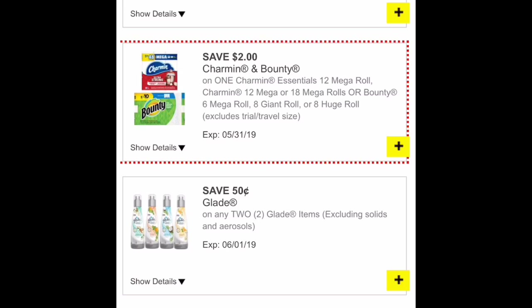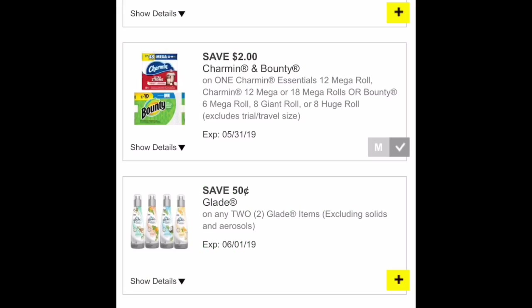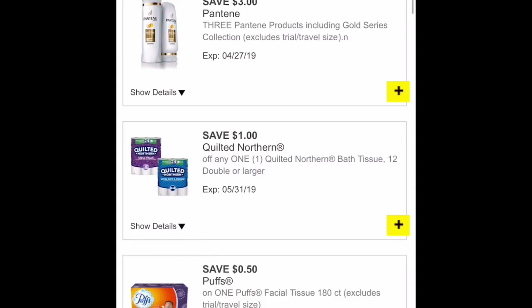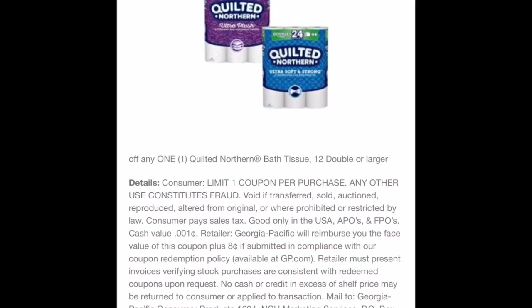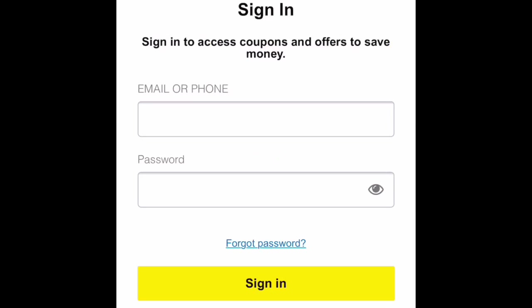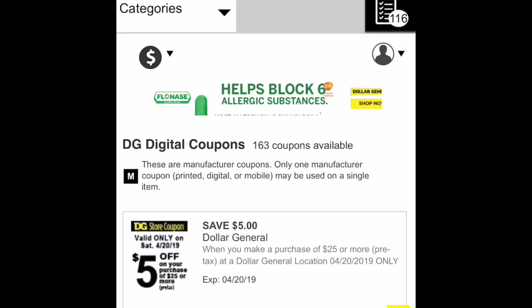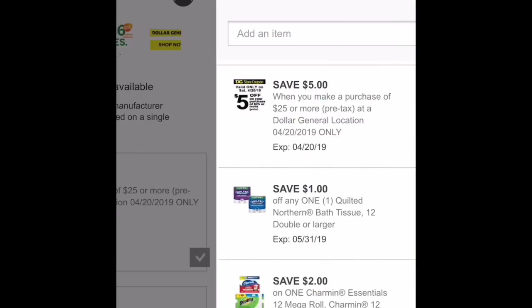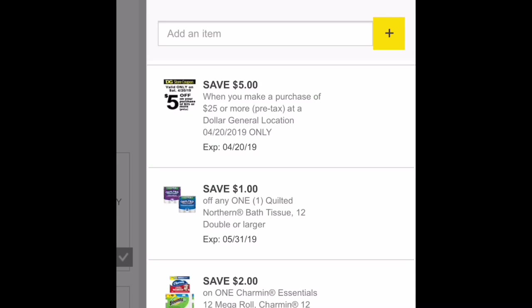If you're planning to do any deals with the $5 off $25 today at Dollar General and you don't want to get only paper products and cleaning products, to get your out-of-pocket really low we do have to include some products we don't even need. For example, those big razors — if you get the sensitive ones they're only $2.85 and we have the $3 digital coupon, so it's going to come out to just a few cents. That's it for this video — comment down below with any questions and I'll see you in my next video, bye!